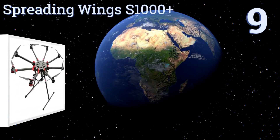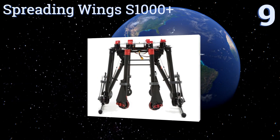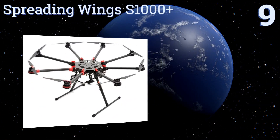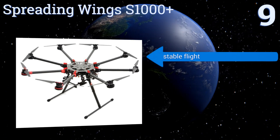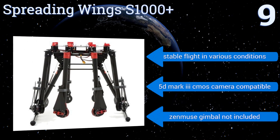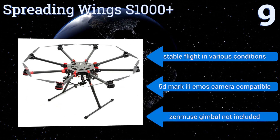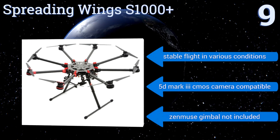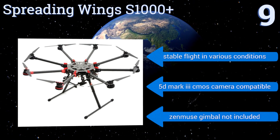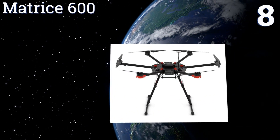Starting off our list at number nine, finding a sweet spot between heavy lifting capabilities and portable convenience, the Spreading Wings S1000+ octocopter has a removable platform and efficient power distribution system that make it a versatile, albeit pricey, solution for image production professionals. It offers stable flight in various conditions and is 5D Mark 3 CMOS camera compatible, but a Zenmuse gimbal is not included.